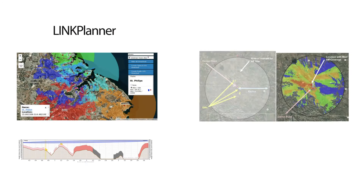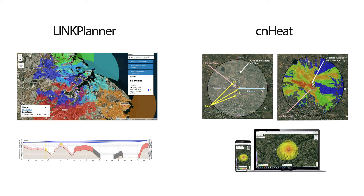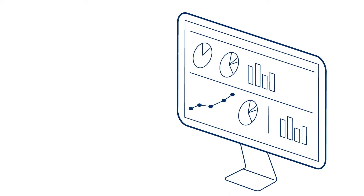Plan the deployment with our Link Planner and CN Heat software tools. Manage the solution and the wireless infrastructure with end-to-end visibility in the CN Maestro management system.